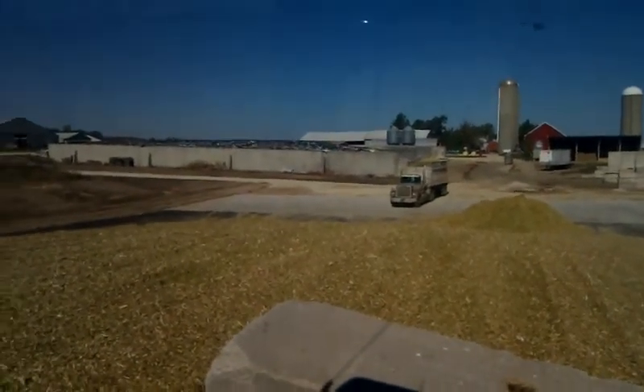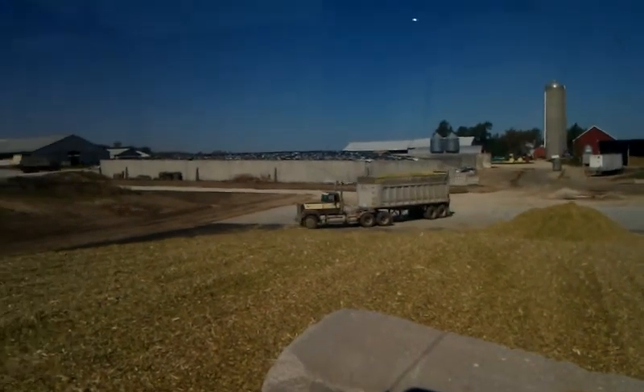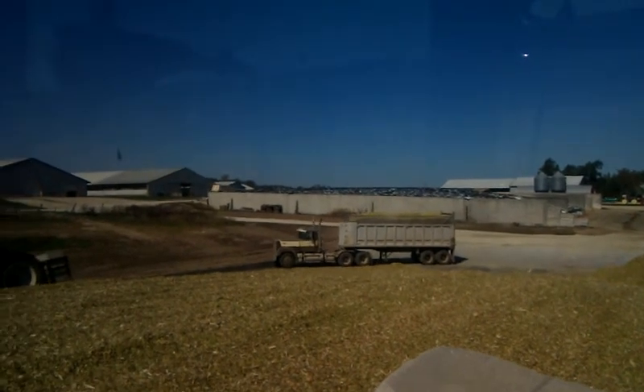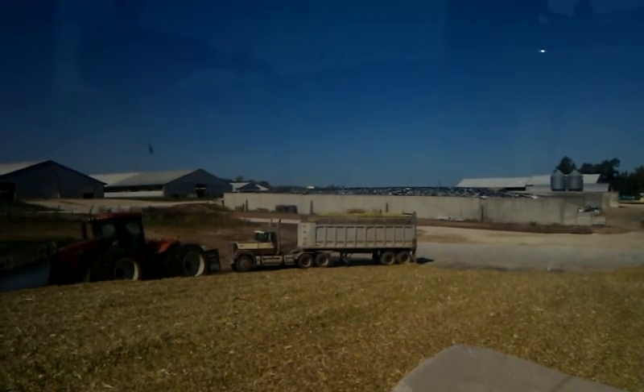Here comes another truck of corn silage. That truck is owned by Tyler — I'm not sure who he has driving today, but he bought that truck and we rent it from him.